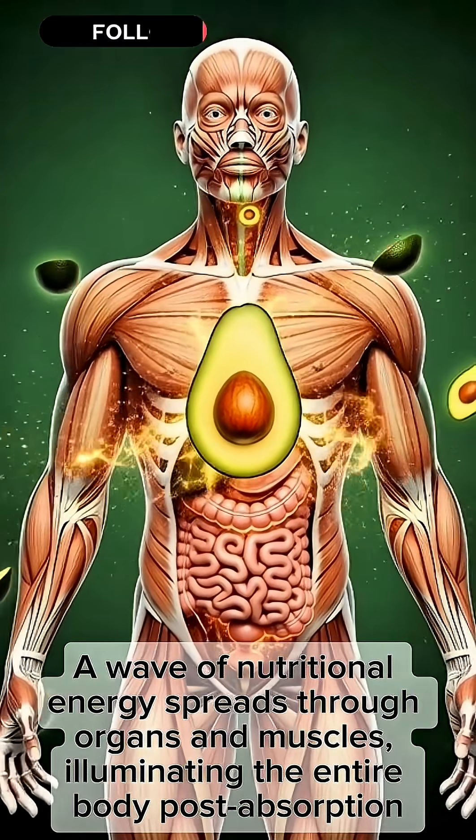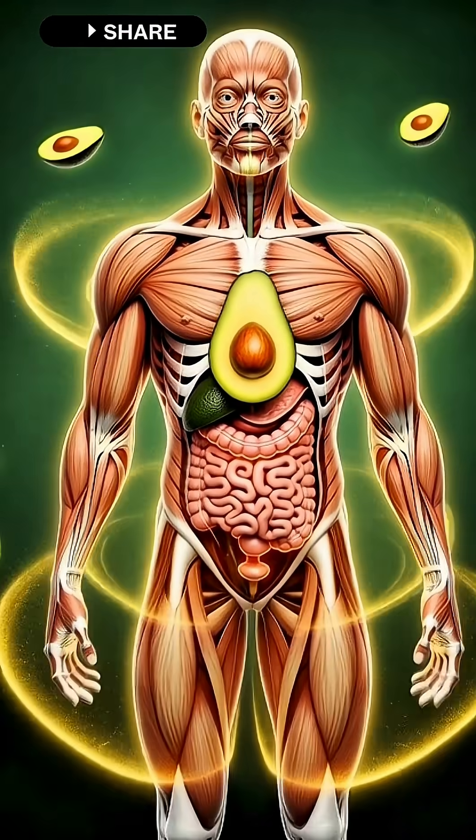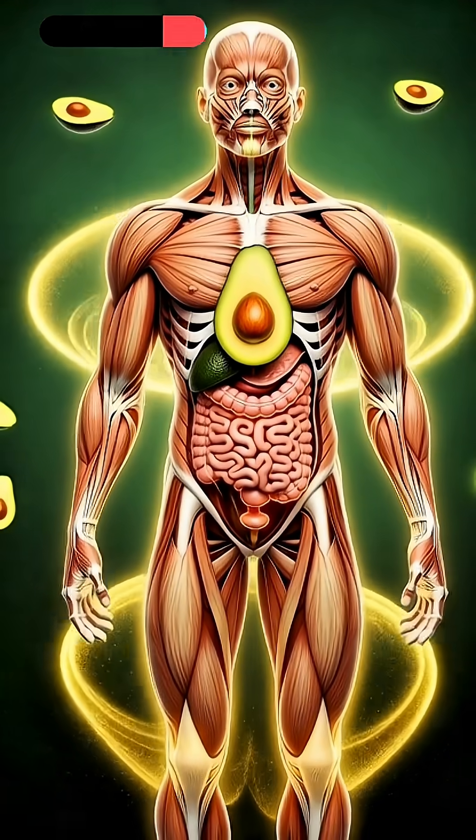A wave of nutritional energy spreads through organs and muscles, illuminating the entire body post-absorption.